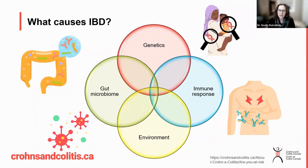Coming into contact with something in the environment influences our gut microbiome. What is our microbiome? These are microorganisms that maintain our digestive health, and there are trillions of microorganisms living within our digestive system — bacteria, fungi, viruses. Something happens to that microbiome where it is altered in some way.